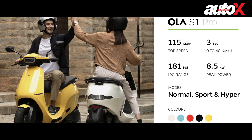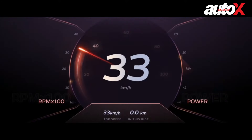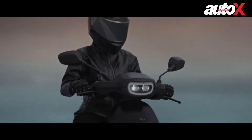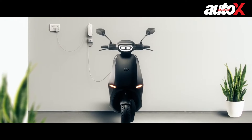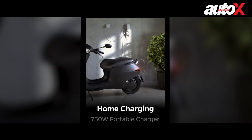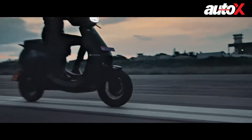The S1 Pro gets an additional riding mode called Hyper, which allows the scooter to race from 0 to 40 kilometers per hour in just 3 seconds and 0 to 60 in only 5 seconds. It will also reach a top speed of 115 kilometers per hour, which is very impressive. The S1 will take only 4 hours and 50 minutes to fully charge at home, but the S1 Pro will take 6 hours. Both options also have fast charging, which allows for 75 kilometers of range in just 18 minutes.